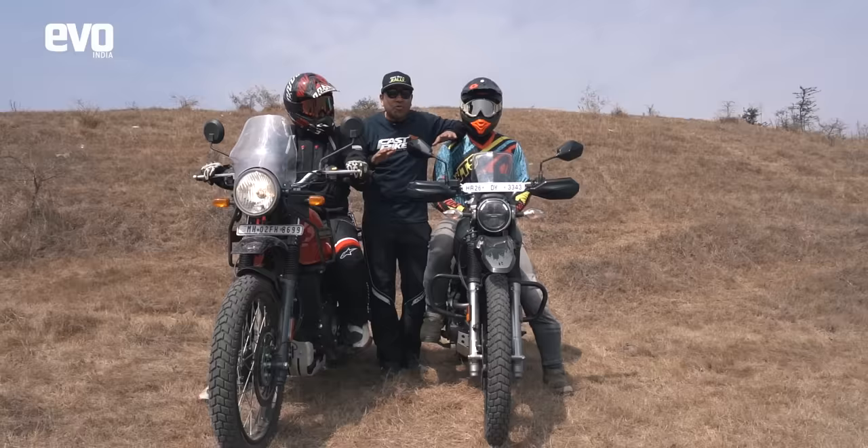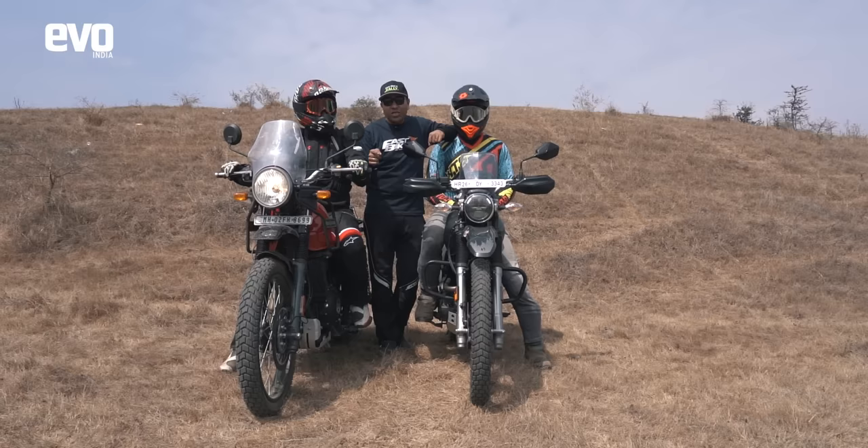Now the first task — how quickly can these bikes go up this hill? These guys are going to try and go as hard as they can. To keep rider skill the same, Abhishek is going to tackle this task. So let's see which bike can get up there quickest. Let's go!